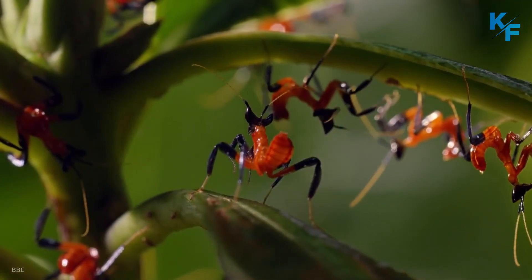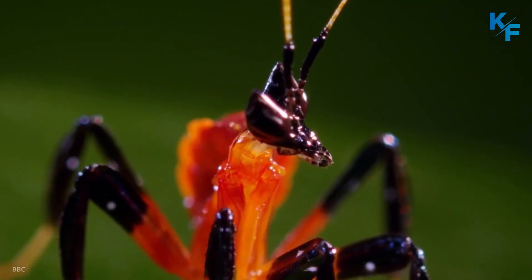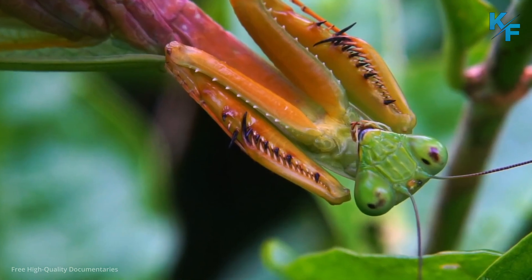Mantises are closely related to cockroaches and termites. These three seemingly different insects — mantises, termites, and cockroaches — are believed to descend from a common ancestor.